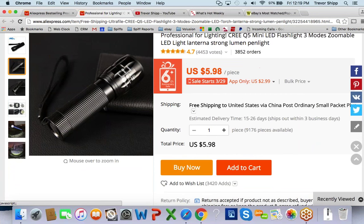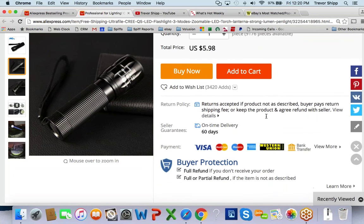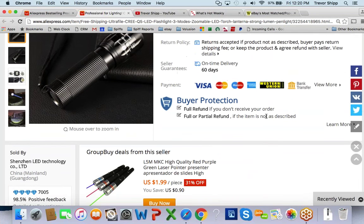It ships via China Post with an estimated delivery of 15 to 26 days. It ships out within 3 days, so worst case I'm going to have it in about a month, best case a little over two weeks. That's not too bad, but the shipping time is a little long — that's the downside.